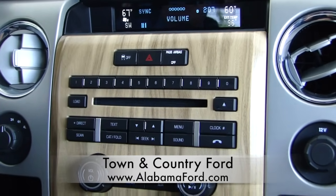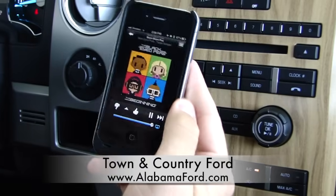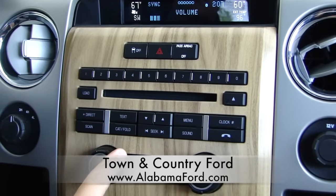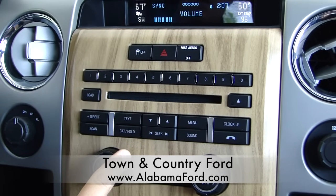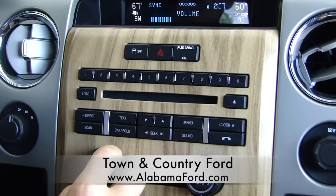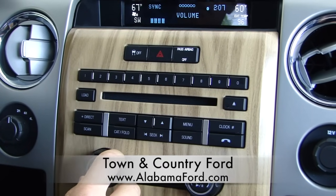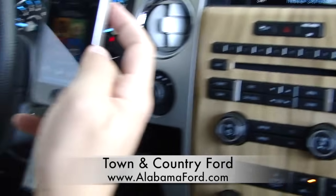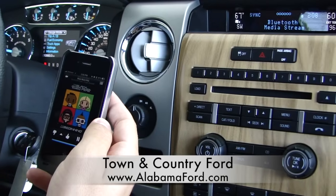I've got to hit the play button. Once we hit that play button, it will play. Now I know we're doing this over a video, so you can't really hear the sound quality, but I can vouch for it — the Bluetooth streaming audio is much, much better than even a CD.